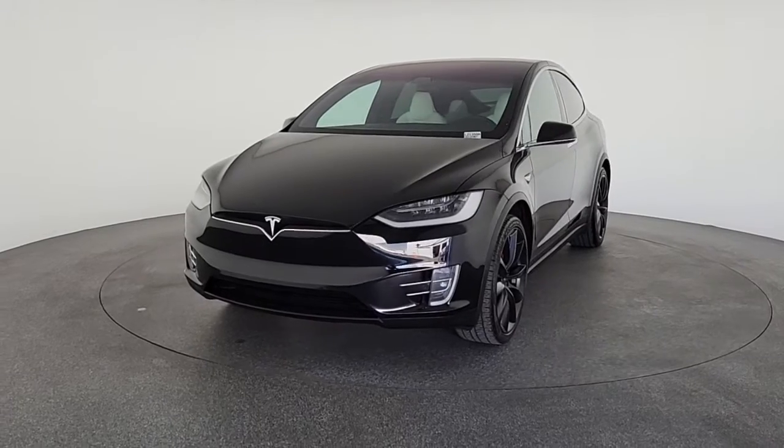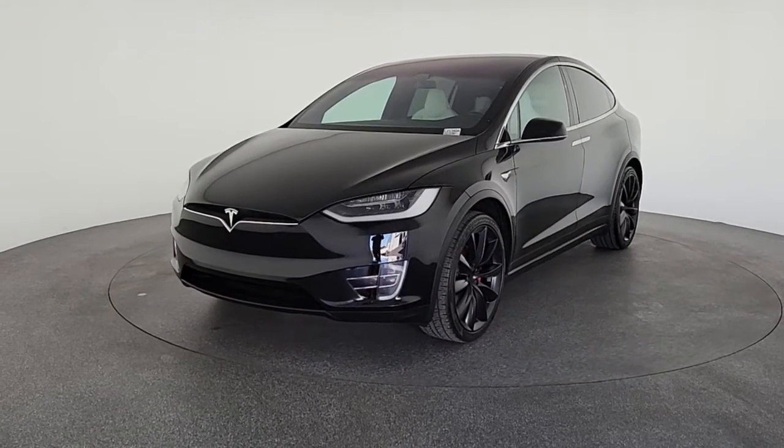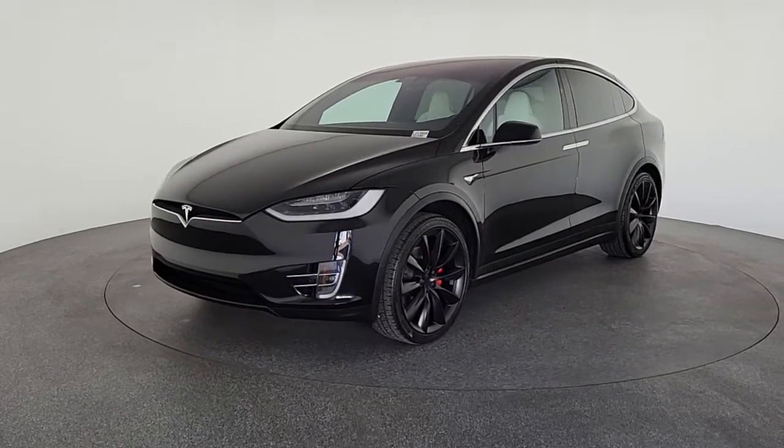The all-electric SUV with a long driving range, all-wheel drive, nimble handling, and an available third row.